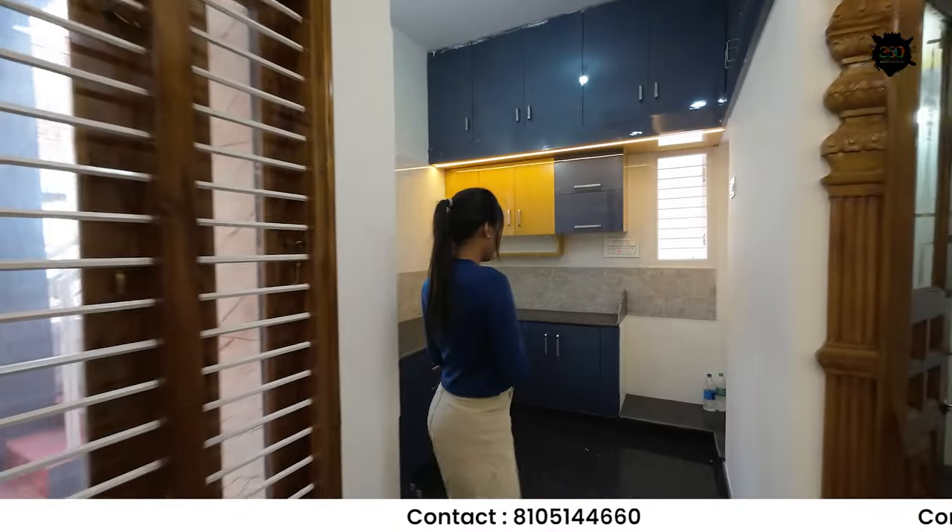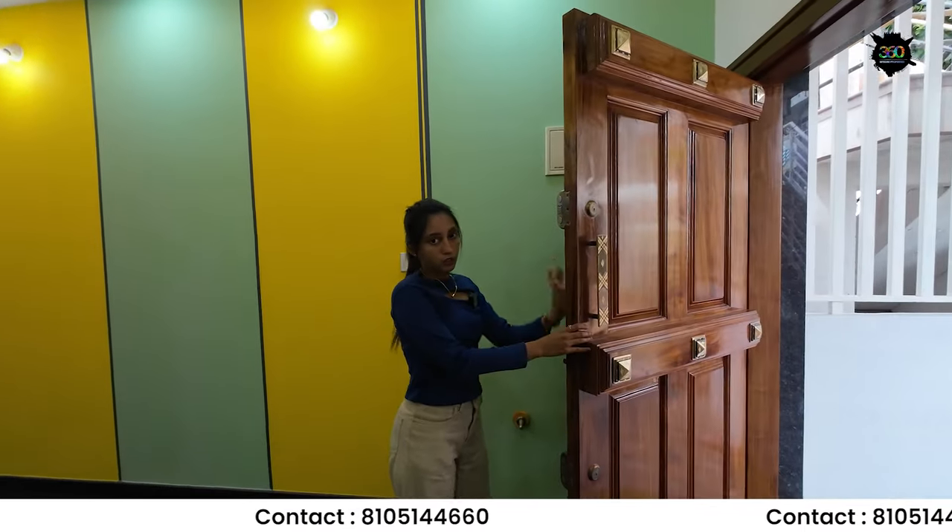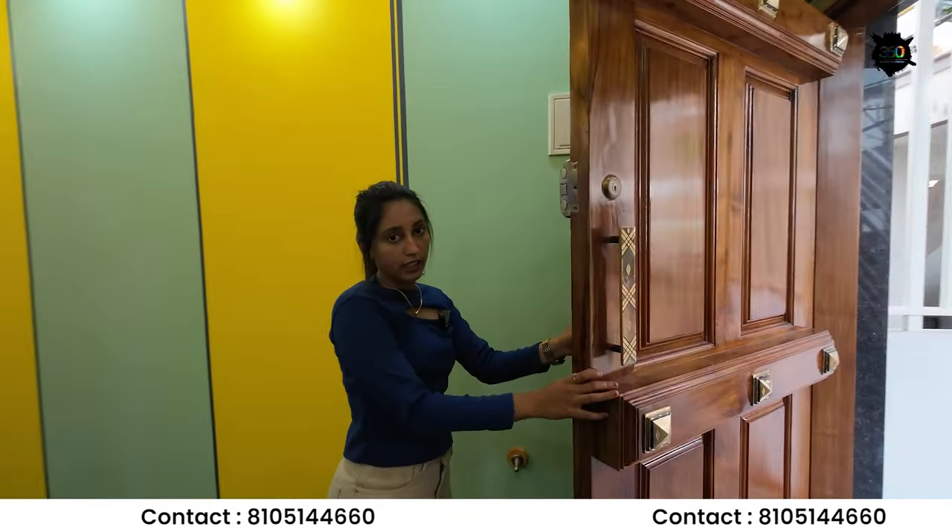This is the door in the back. You can see a modular kitchen on the side. And you can see the door in the back of the door.